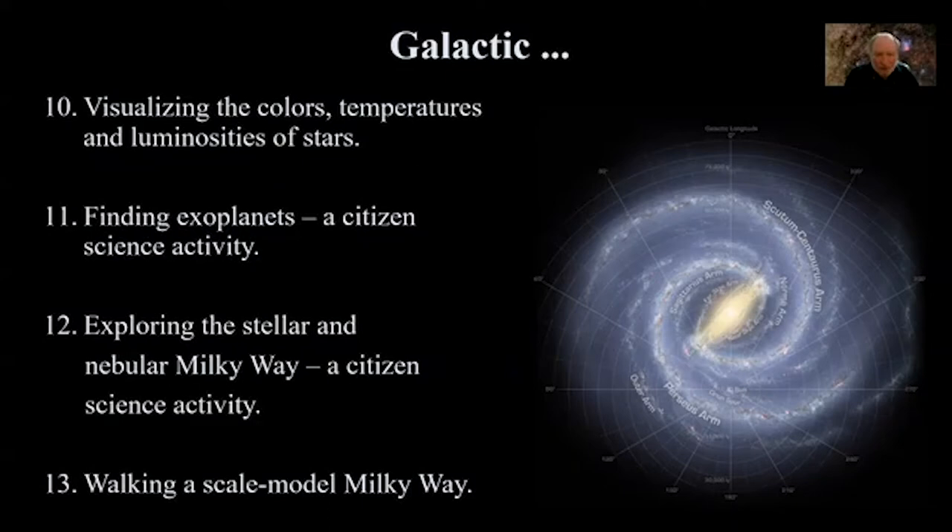Finding exoplanets is a citizen science activity that started on the Zooniverse platform using Kepler mission data. The telescope monitors stars' light output, and when a planet transits in front of a star it causes a dip in the light profile. The interface lets you explore a variety of stars recorded by the Kepler satellite, and new discoveries were made by citizen scientists. The project has since moved from Kepler to TESS, so new data are still streaming in.